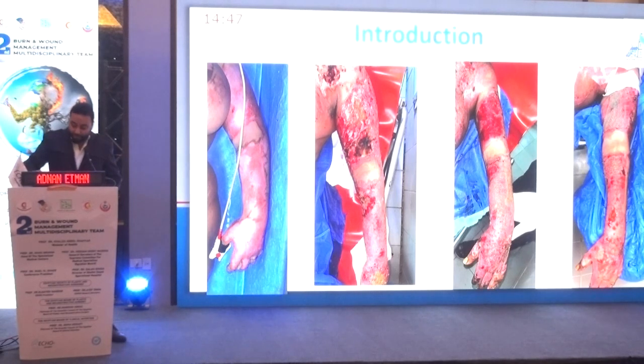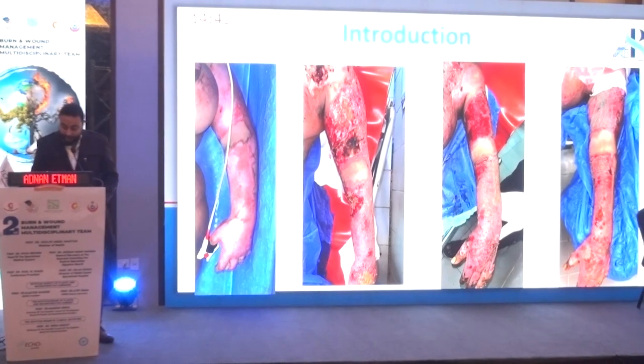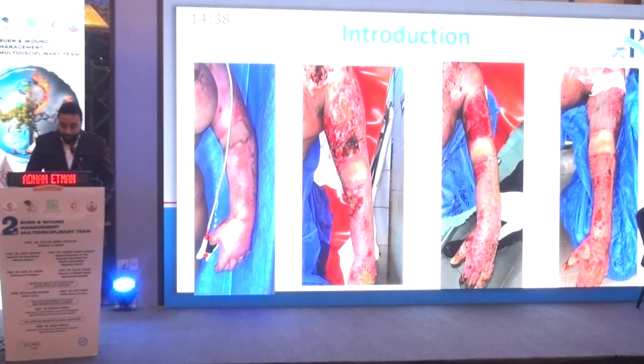Burn patients have been treated with conservative management, with wound dressing using antimicrobial agents until eschar separation and formation of granulation tissue, followed by application of skin grafts. However, patients with severe burns treated in this manner are more likely to die from secondary massive release of inflammatory mediators and infection.